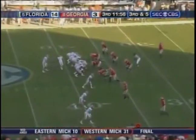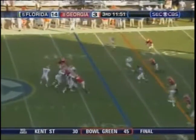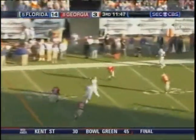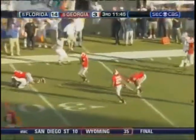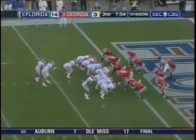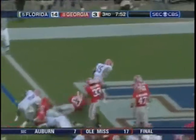Harvin has had a big game so far — he goes in motion to the left. Georgia rushes only three, they drop eight. Tebow flushed out to his left, lets it go, and it is dropped by Brandon James. Tebow — touchdown!